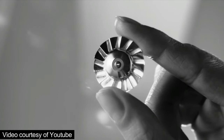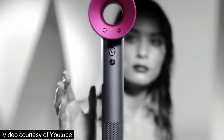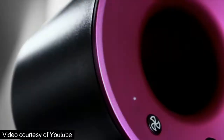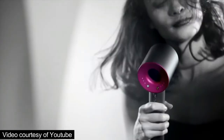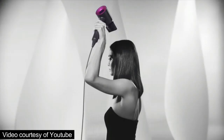Dyson's digital motor V9 is the heart of a new kind of hairdryer. It spins up to 110,000 times per minute with one inaudible frequency, so it's faster and lighter than some other motors, making this hairdryer engineered for balance. Heat and power adjust easily for fast drying, while air temperature is monitored 20 times a second and regulated by a microprocessor, which helps prevent extreme heat damage to protect natural shine. And the Dyson smoothing nozzle produces smooth air that dries and styles simultaneously.